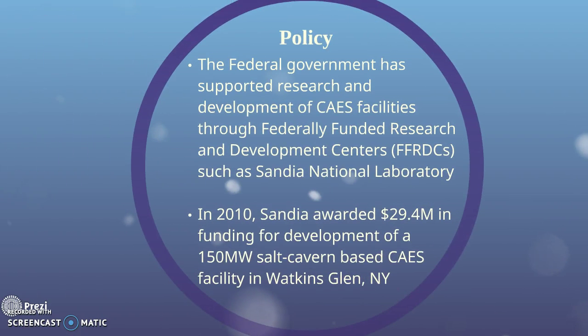The federal government has supported research and development of CAES. Sandia National Laboratory recently awarded $30 million for development of a facility in Watkins Glen, New York.